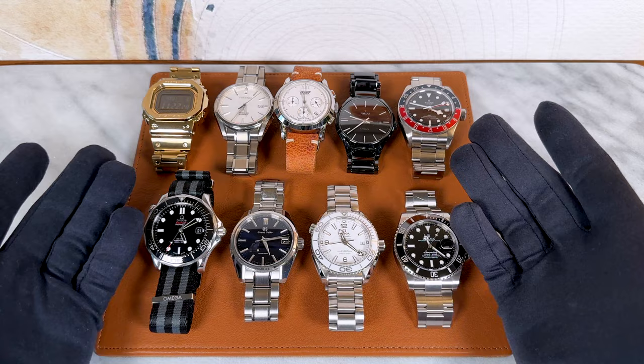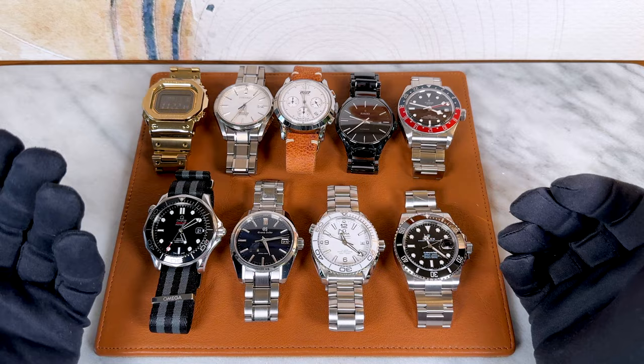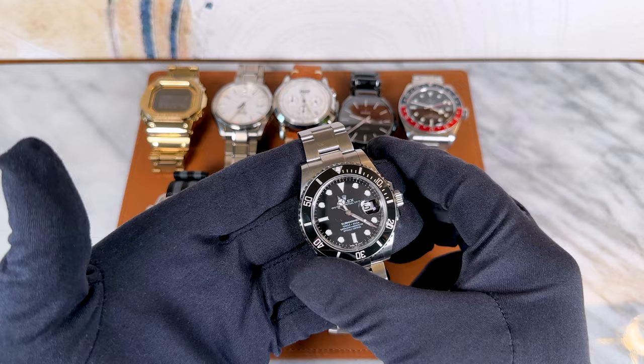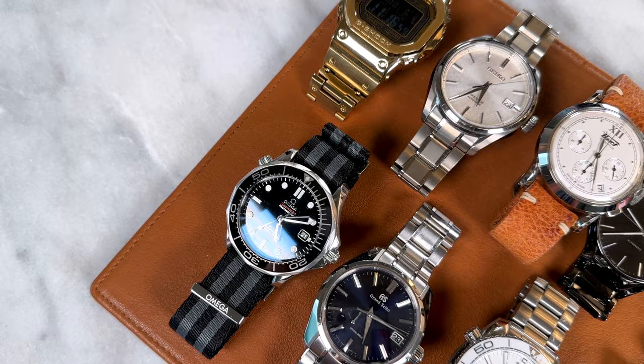Hey guys, welcome back to the channel. I'm Josh, and it's been a while since we've done a watch video together, but we're back at it today. With my most recent purchase of my absolutely amazing Rolex Submariner — which some of you know is my holy grail watch — I have finally completed what I consider to be my core watch collection, so I thought I would do the long-awaited full watch collection video.